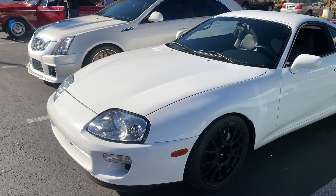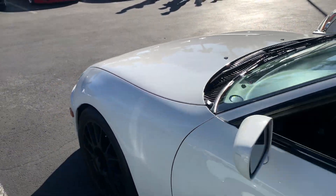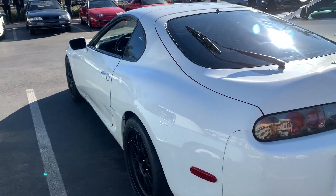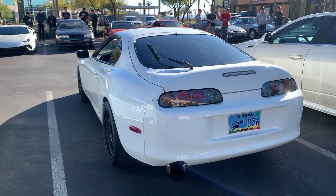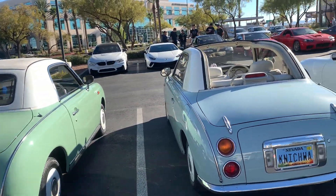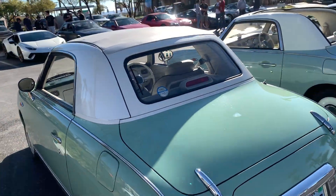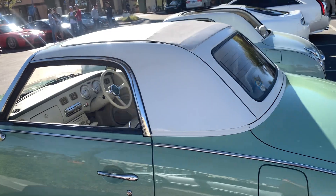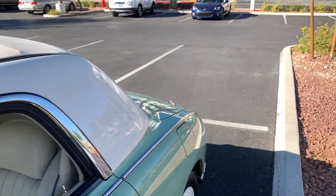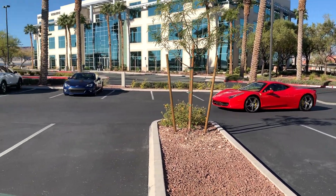Let's do a quick walk around — single turbo running 600 to the wheels from what they told me. They call this the great white shark. Got a couple of JDM Nissan N500s, I believe that's what these are called. Super white exterior. Somebody's coming in in a Ferrari 458.